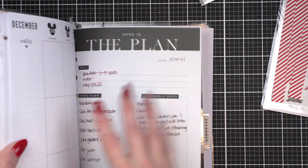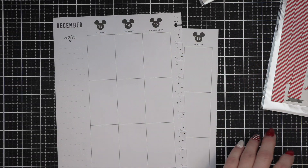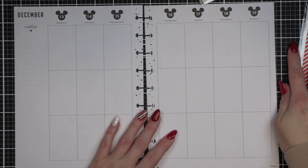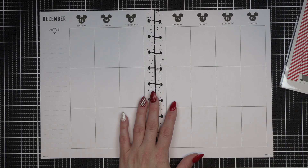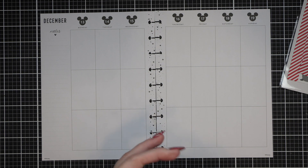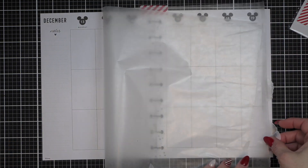Hi everyone, it's Nicole Spohr for Plan With Nicole, and welcome back to my channel. Today we're going to be decorating our weekly classic vertical spread for the week of December 13th through the 19th. I said my classic vertical because this week my next video I'm actually going to do my very first dashboard spread, so that video will come tomorrow. Stay tuned for that.